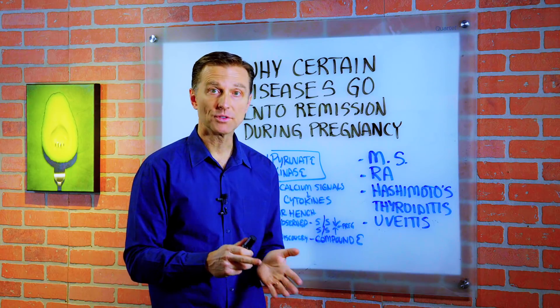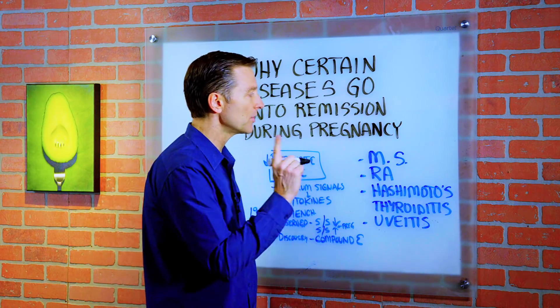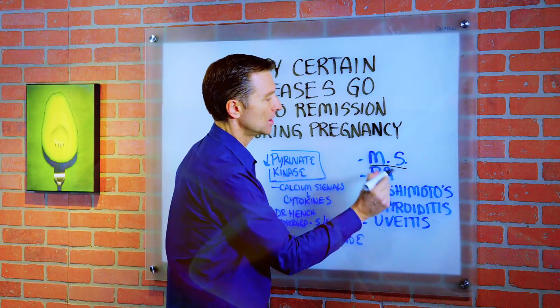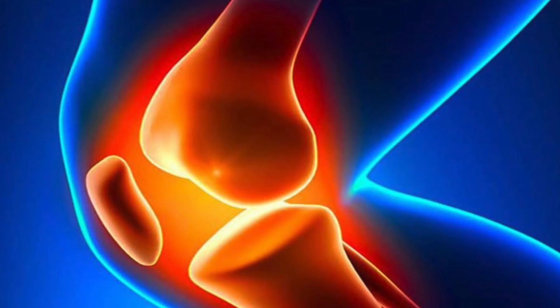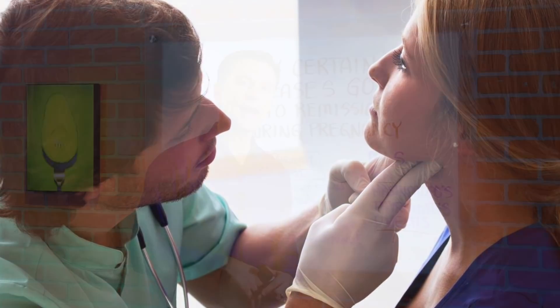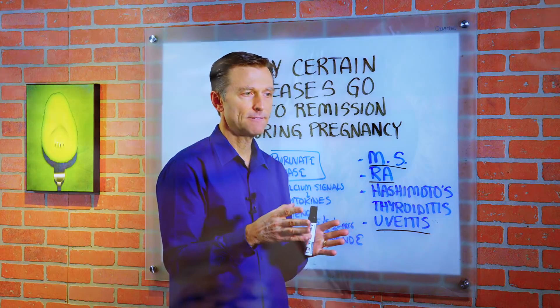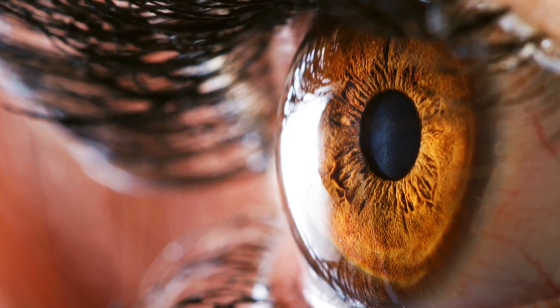It's very interesting. There's this switch-like mechanism that turns off during pregnancy and certain conditions actually go away temporarily — MS, rheumatoid arthritis, Hashimoto's thyroiditis, which is a hypothyroid condition, and something called uveitis, which is an autoimmune condition that affects certain parts of the eye and other parts of the body.